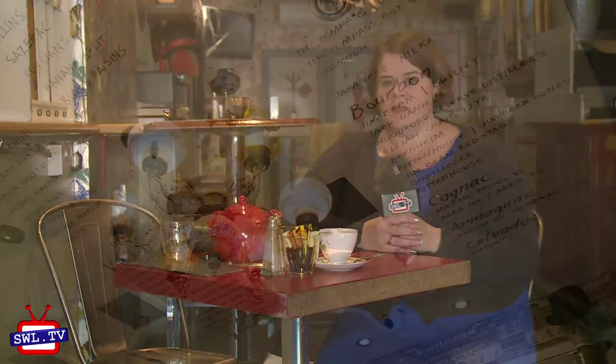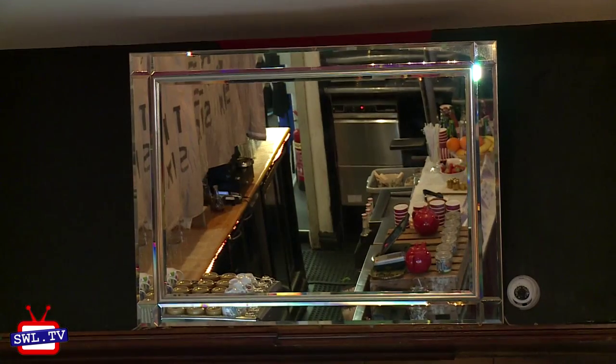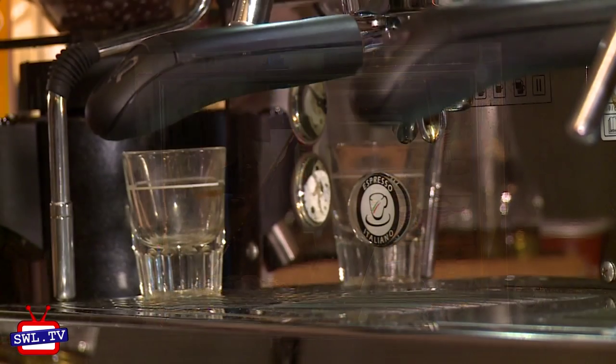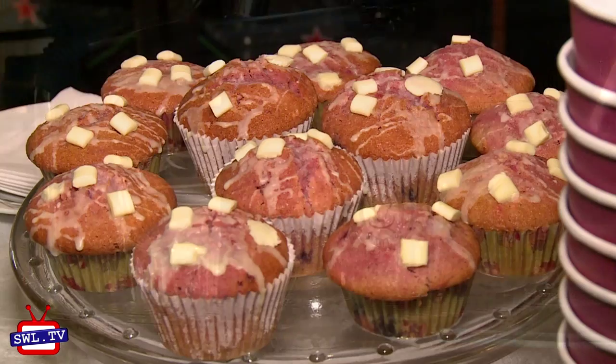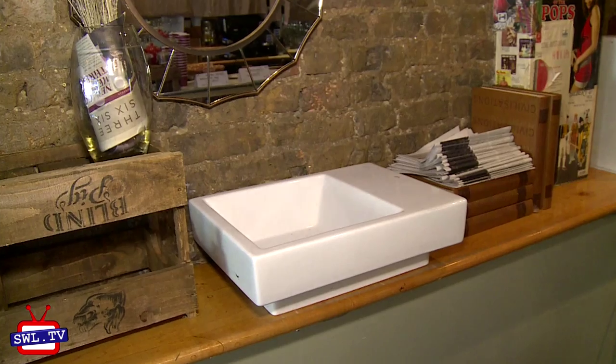I'm starting off in Bar 366, which is just opposite the station. Now it's great in the evening for a cheeky cocktail, as you can see by the menu on the ceiling, but they're actually open from 8am with teas, coffees, breakfast, lunch and brunch. The decor is really interesting with everything from the Encyclopædia Britannica to the kitchen sink. I've got my first cup of tea of the day and I'm finding it really hard to resist the treats on the bar behind me.